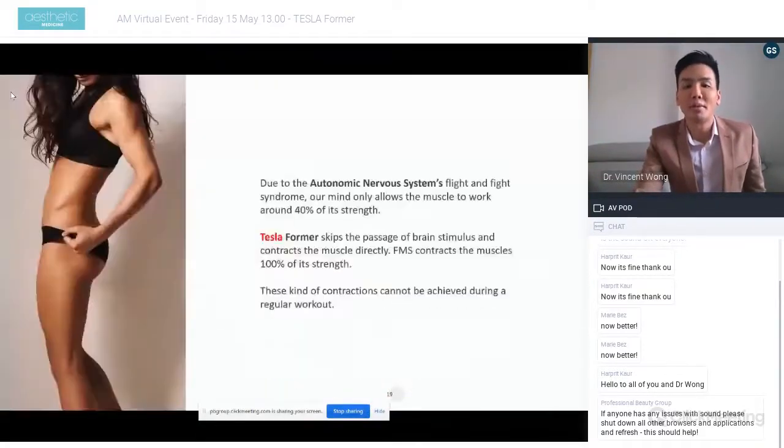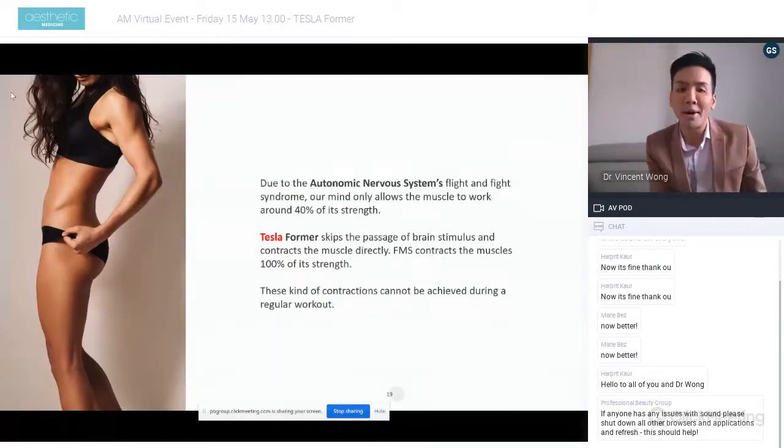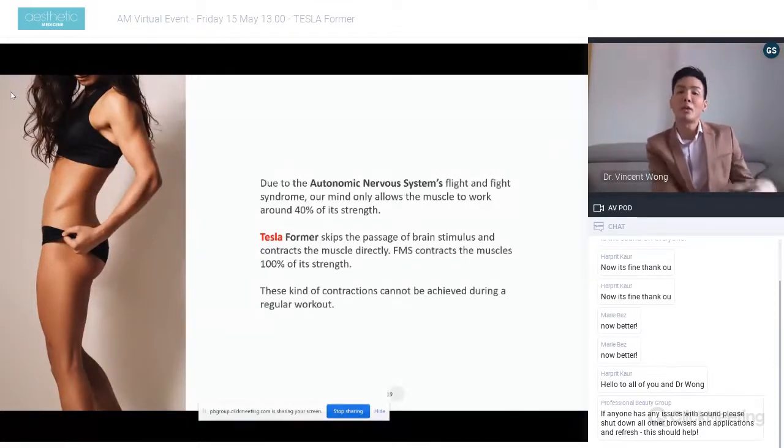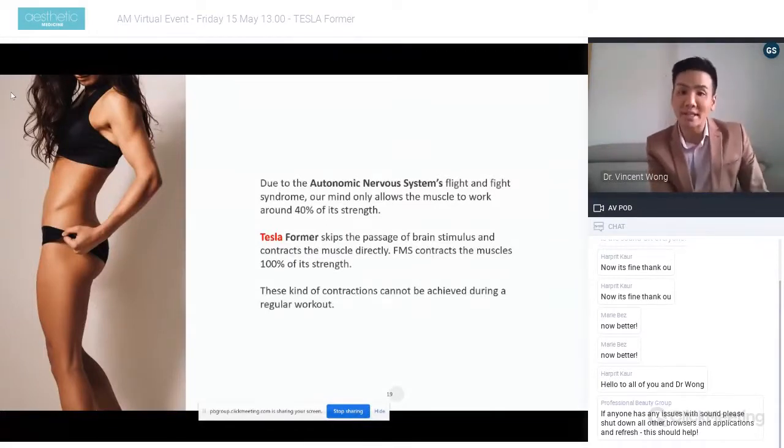Comparing regular workout to Tesla Forma: with gym exercise we rely on the brain sending signals to contract muscles, and studies show we can only achieve up to about 40% of muscle strength. This changes in fight-or-flight mode where you get a higher contraction rate. With Tesla Forma, we bypass the brain entirely — it is an external stimulus — and we can contract the muscle up to 100% of its strength, a contraction that cannot be achieved during regular workout. We always advise patients that Tesla Forma complements but does not replace a healthy lifestyle and gym routine.